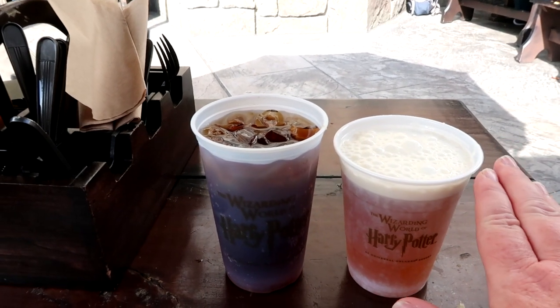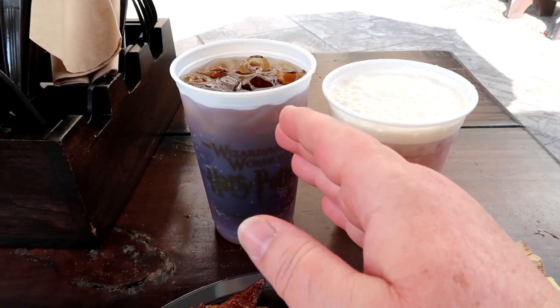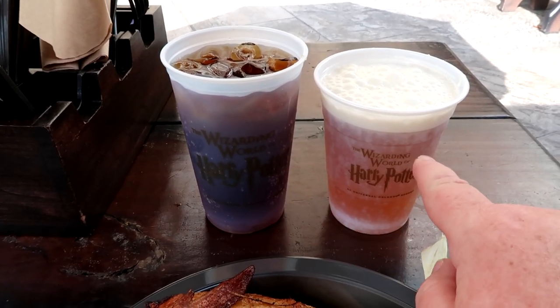Today I chose to get a butterbeer. I've never tried this before — I wasn't sure if it would be too sweet, so I also got an unsweetened tea just in case. I like it! It's really, really good. It kind of reminds me of a cross between cream soda and ginger ale. It's not too sweet — it's pretty delicious. Now I want to try the ice cream version of it.